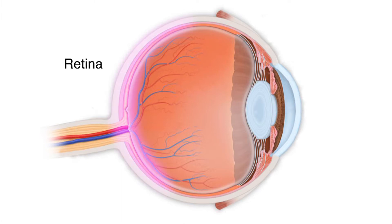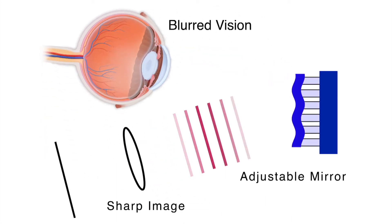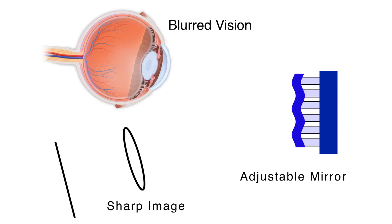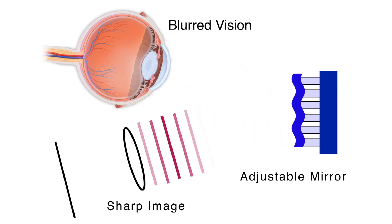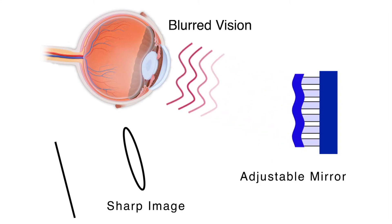Doctors need clear images of the retina, but imperfections on the cornea or lens can blur the images. In the technique, a beam of light reflects from an adjustable mirror and goes into the eye. The mirror continually changes its shape to adjust for blurring, giving a sharper image of the back of the eye.